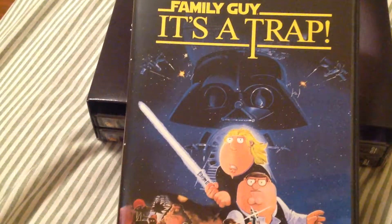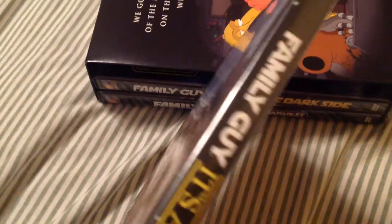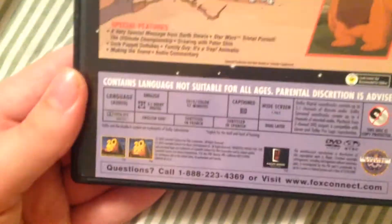There's the disc for that one. I heard this is the most inappropriate of the three. The only Family Guy special I've seen is Blue Harvest. It's a Trap is based on Return of the Jedi. It has an advisory — 14A, content not recommended for children — though they're all 14A.